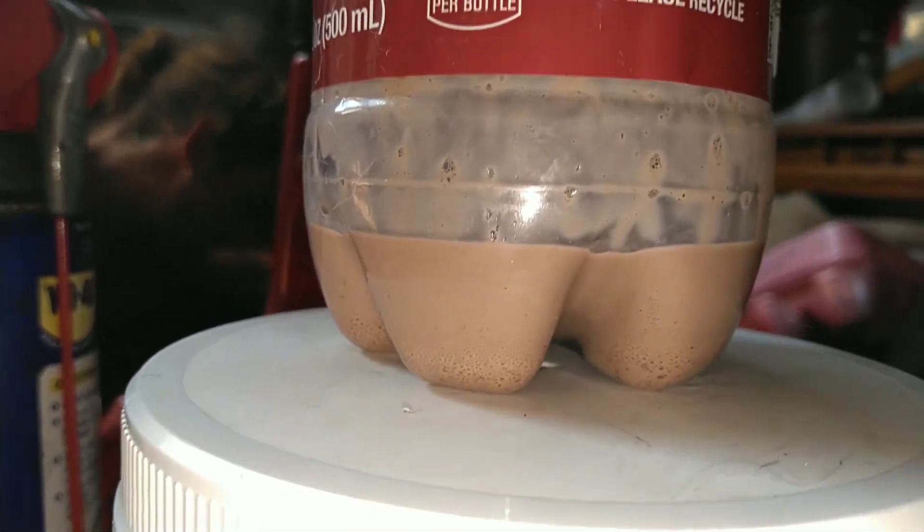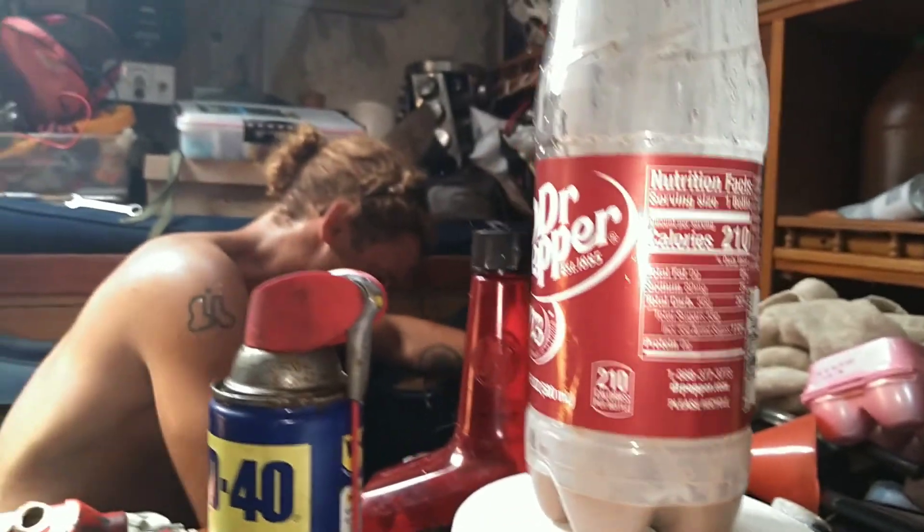That is not Dr. Pepper, folks. That is emulsified trans fluid.